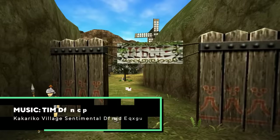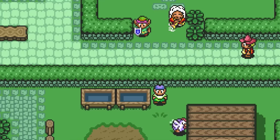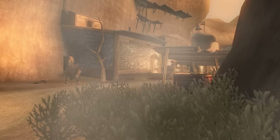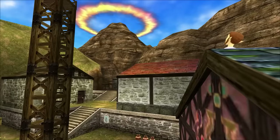Kakariko Village is a familiar name in the Zelda series — a reoccurring landmark in Hyrule's landscape, though different in each installment, from a Japanese-style Sheikah village to a Hylian farming settlement to something straight out of a classic Western. But by far my favorite rendition of this iconic village is the one found in Ocarina of Time, a quaint little town.